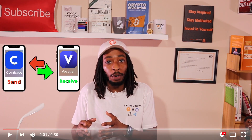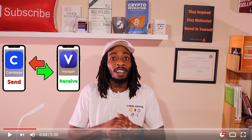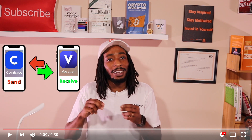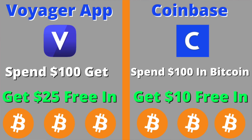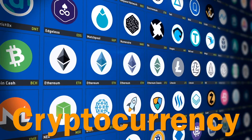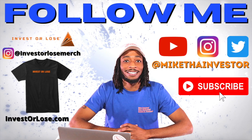What's up future millionaires, it's your boy Mike the Investor. Today I've got a well-anticipated video for new crypto investors — I'm going to show you how to transfer bitcoin and other cryptocurrencies from the Coinbase app over to the Voyager app. If you haven't used either of these apps yet, definitely grab some free bitcoin using my links down below.